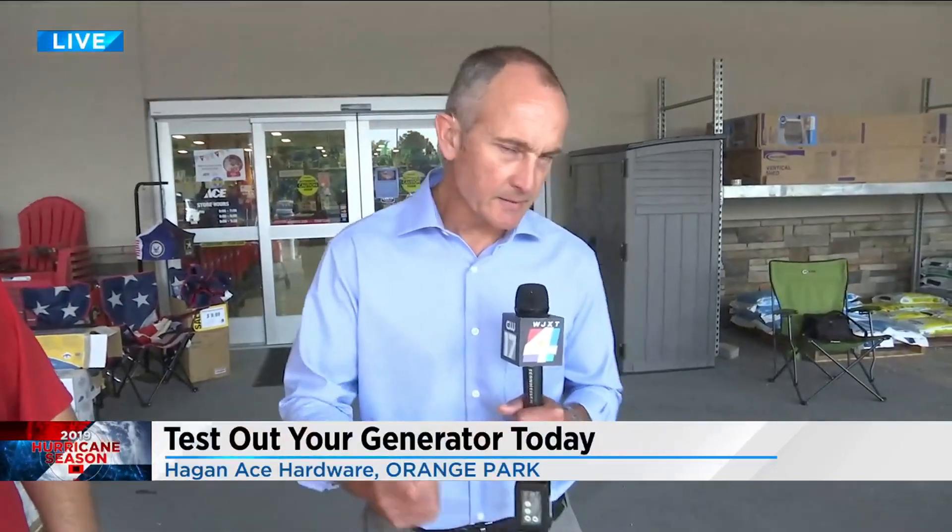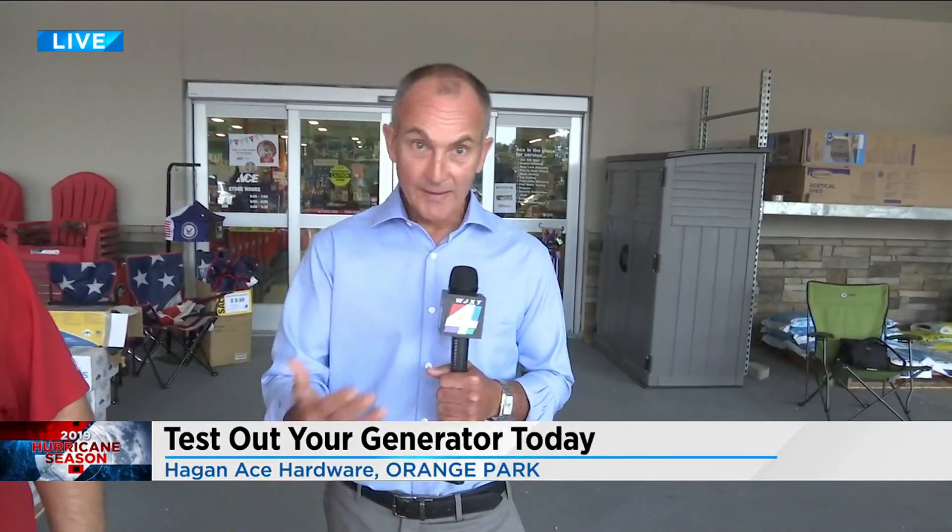At the beginning of hurricane season is normally where we tell people to take them out and see if they'll start. Some people have the push button, some are the pull start. And if they don't start, then yes, you have time — because if there's one that has a number or a name at this point and you realize yours doesn't work, there's probably 20, 30, 40 others that have realized the same thing, and now you've got a backlog on trying to get work done.